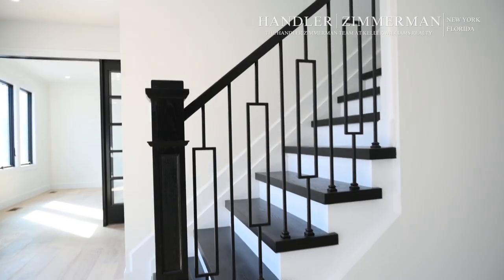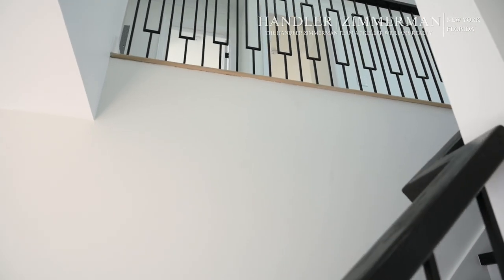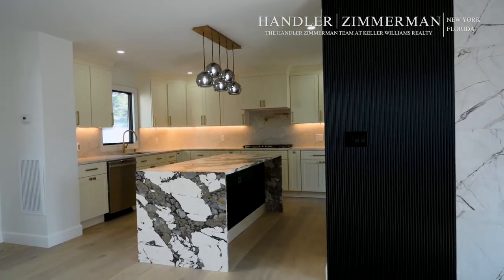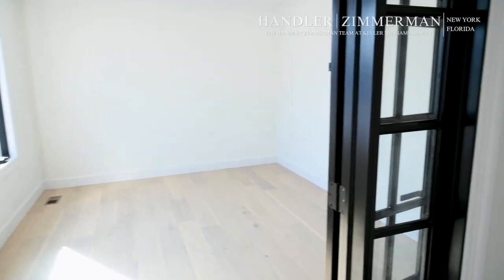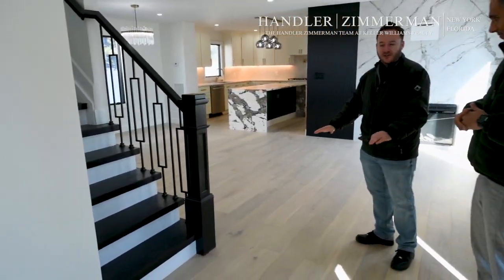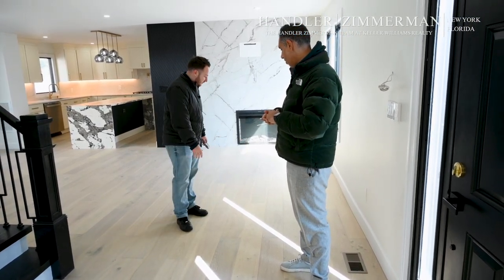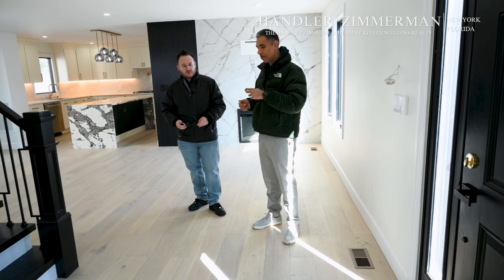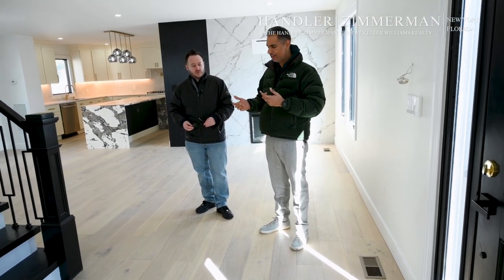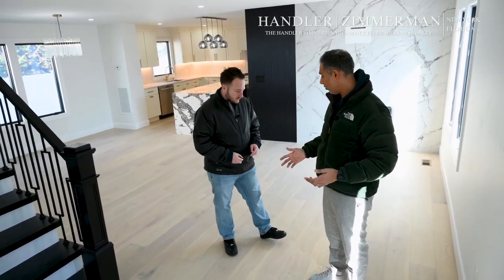You can see huge differences as soon as you walk in the place. The staircase going upstairs — you never had it. Open concept. As soon as you open the door, your eyes are just drawn right to the kitchen. The whole main floor now is a different house. Talk about the flooring — you put a nice hardwood floor throughout. This is a white oak engineered wood. We went with the thicker one so if they want to refinish it down the line, the buyers are able to do that.